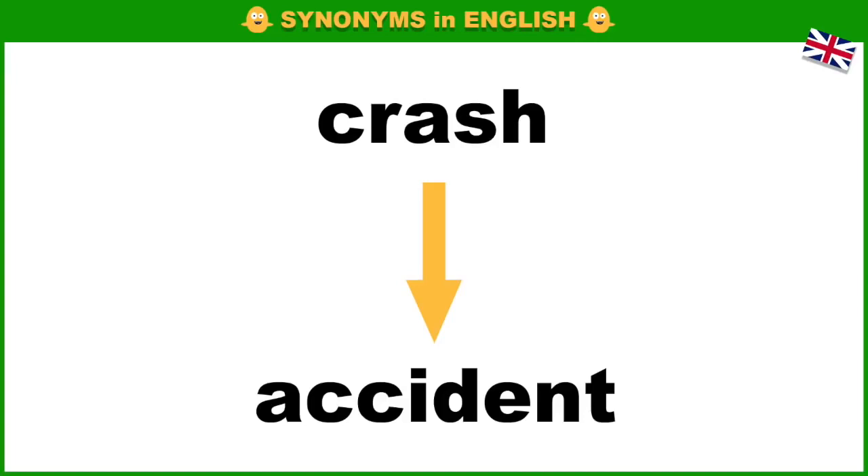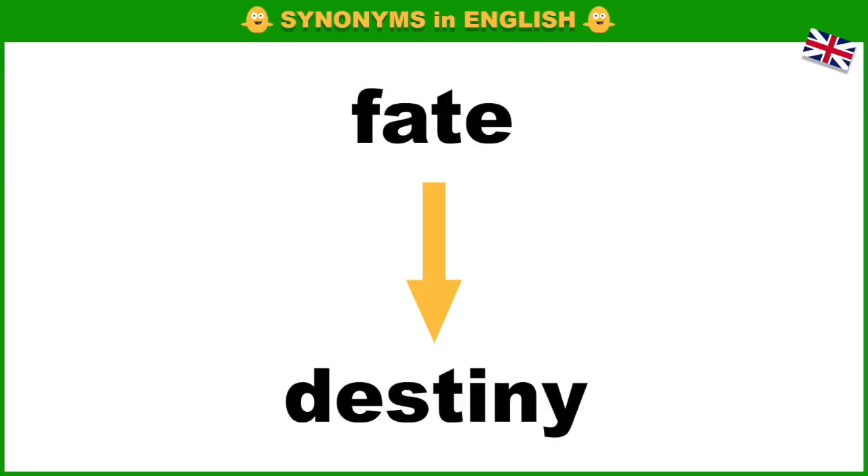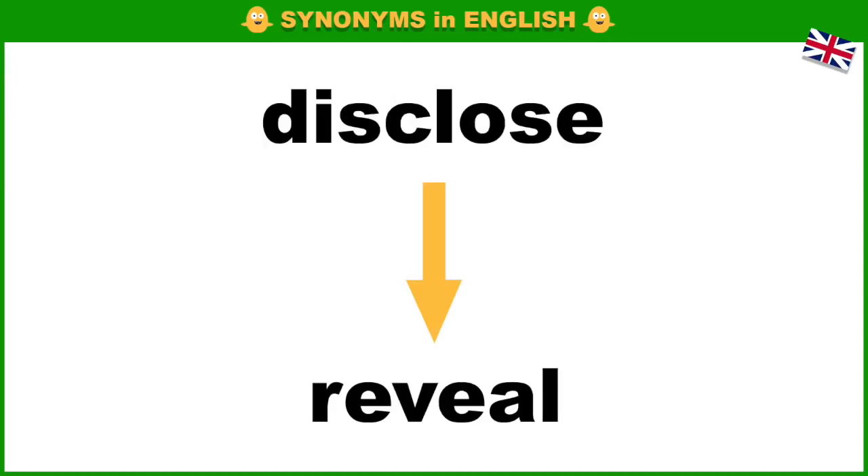Crash, accident. Strange, odd. Fate, destiny. Disclose, reveal.